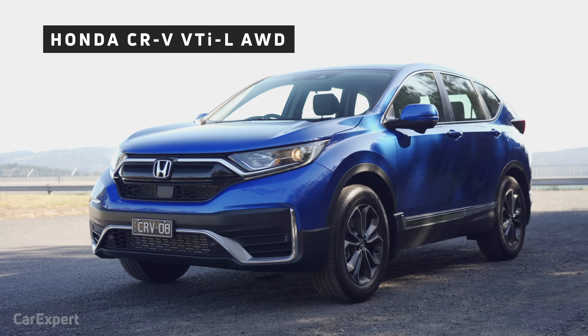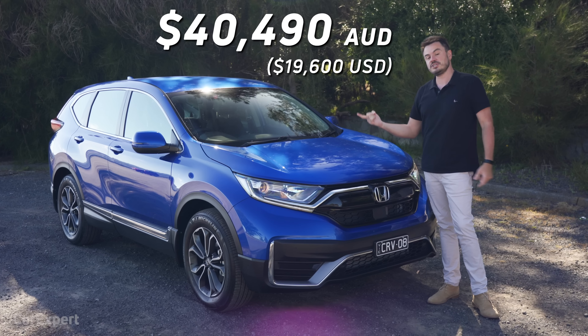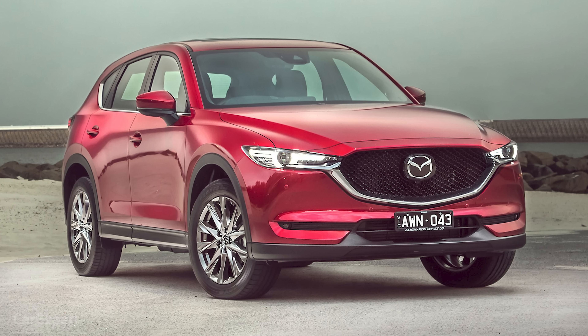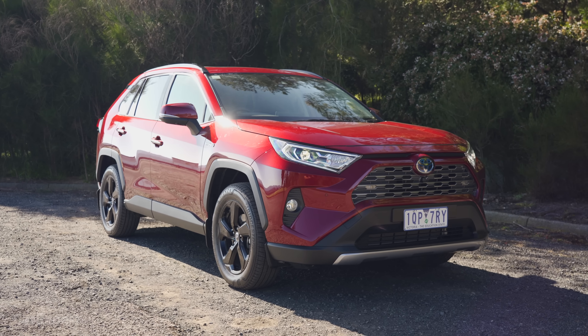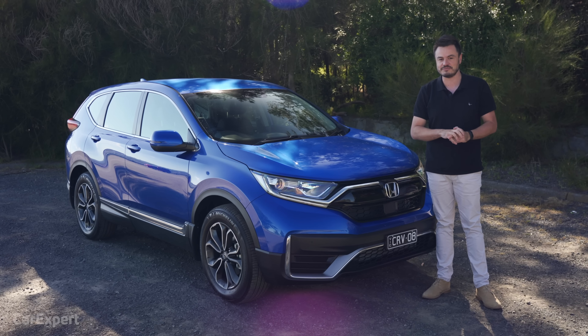This here is the VTi-L. It's a couple of rungs down from the top of the CR-V ladder, and it's priced at just over $40,000. It competes with things like the Mazda CX-5, Toyota RAV4, Hyundai Tucson — you name it, there is a competitor in the midsize segment for it.